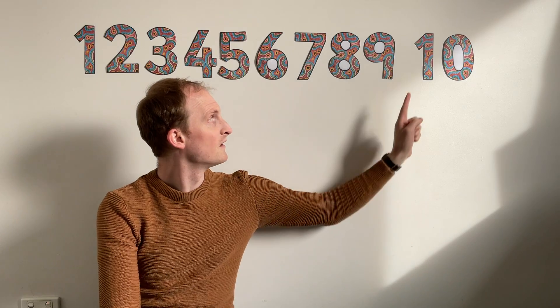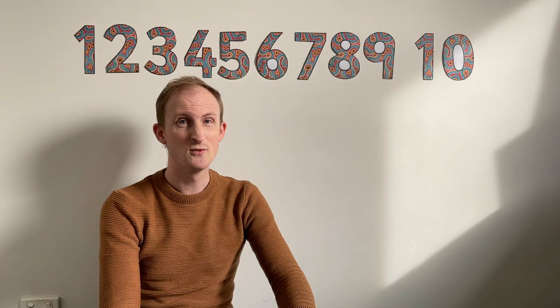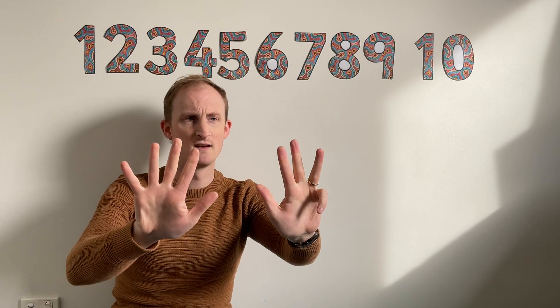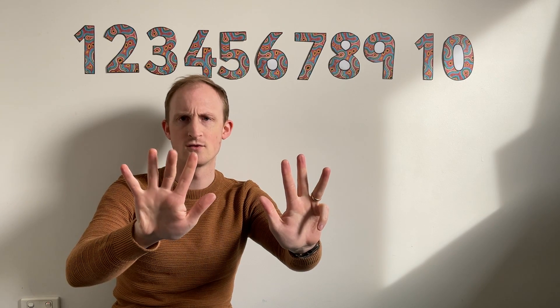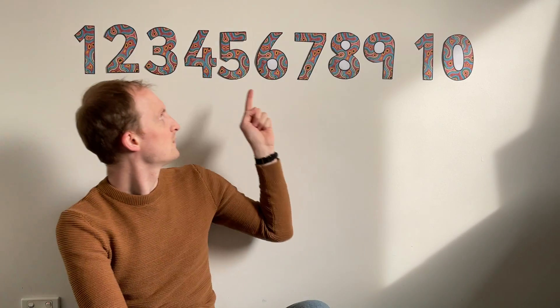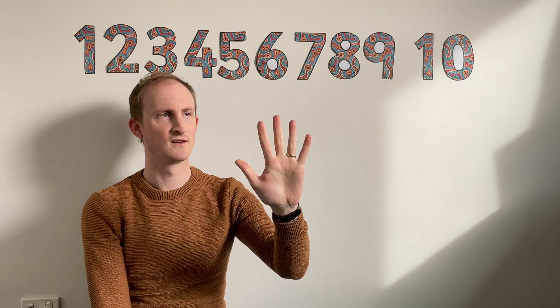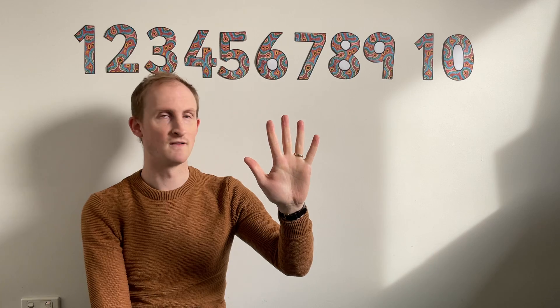What about this many fingers? Almost two whole hands. Number nine. One, two, three, four, five, six, seven, eight, nine. What about this number? That's easy, isn't it? That's all of our fingers on one hand. That's the number five. One, two, three, four, five.